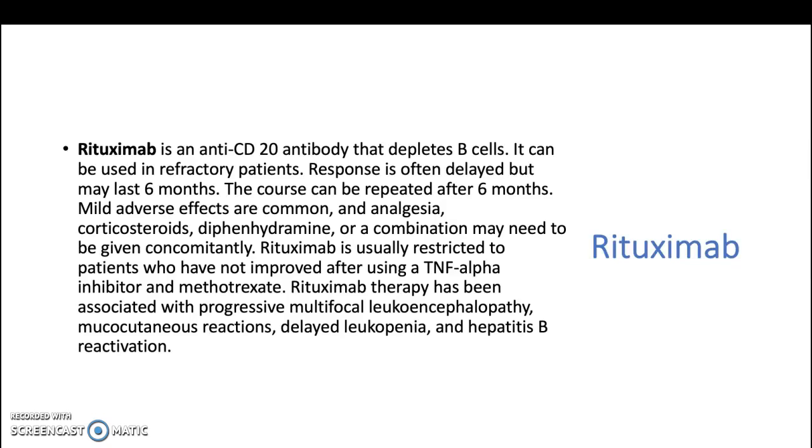Rituximab is usually restricted to patients who have not improved using a tumor necrosis factor alpha inhibitor and methotrexate. Rituximab therapy has been associated with progressive multifocal leukoencephalopathy, mucocutaneous reactions, delayed leukopenia, and hepatitis B reactivation.